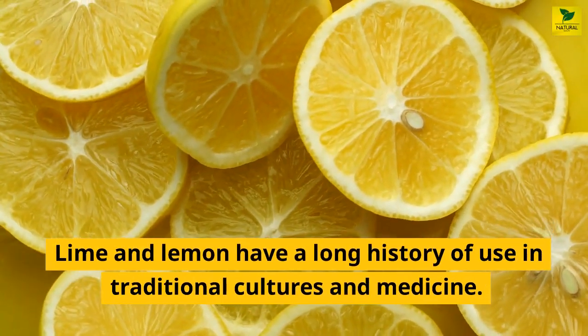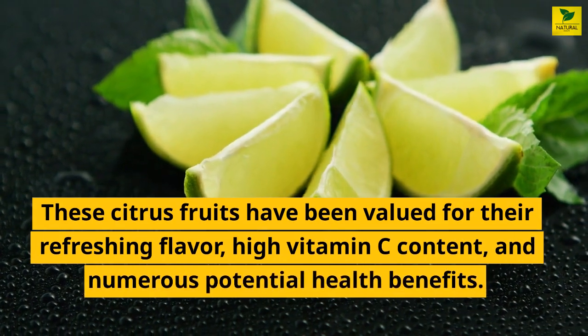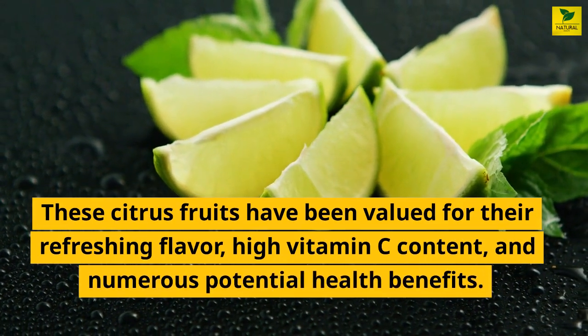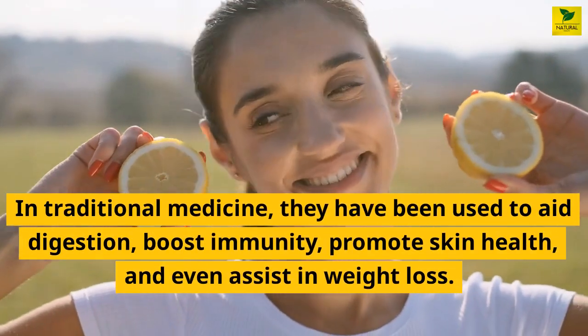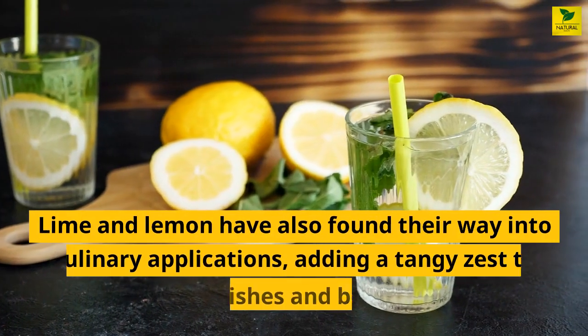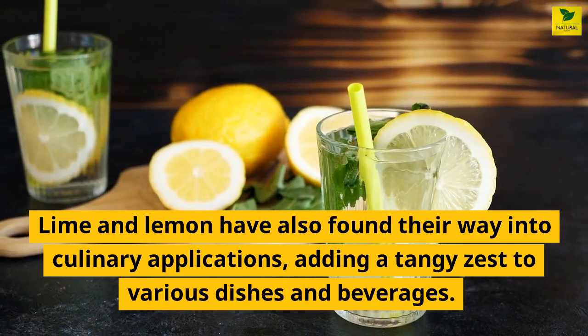Lime and lemon have a long history of use in traditional cultures and medicine. These citrus fruits have been valued for their refreshing flavor, high vitamin C content, and numerous potential health benefits. In traditional medicine, they have been used to aid digestion, boost immunity, promote skin health, and even assist in weight loss. Lime and lemon have also found their way into culinary applications, adding a tangy zest to various dishes and beverages.